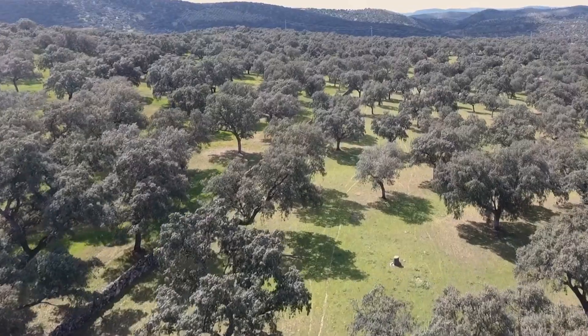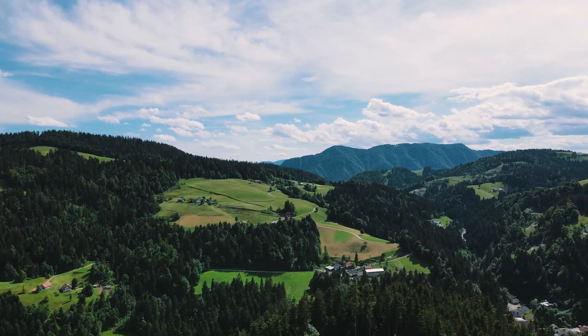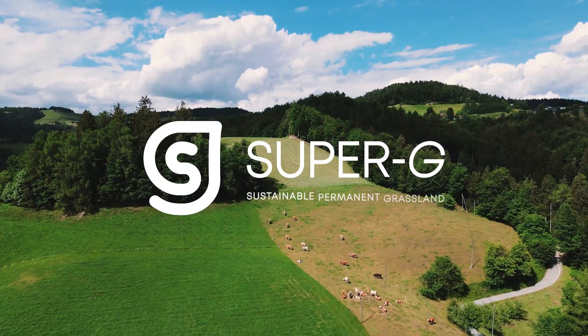So, I rest my case about virtual fencing. The potential to influence where and when animals graze is unlimited.